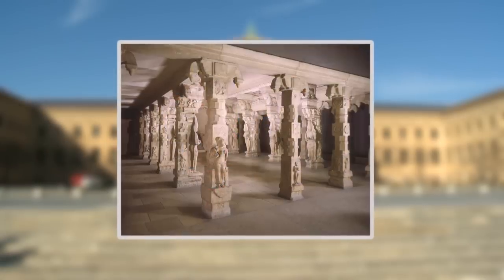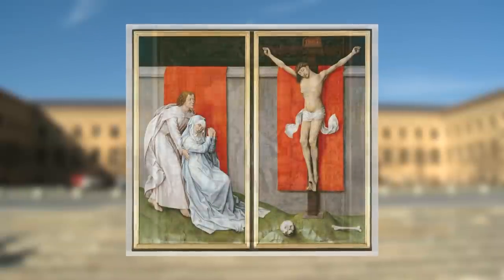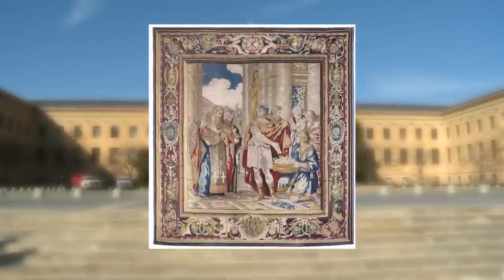So much to see and do — you'll want to come back to the Philadelphia Museum of Art time and again.